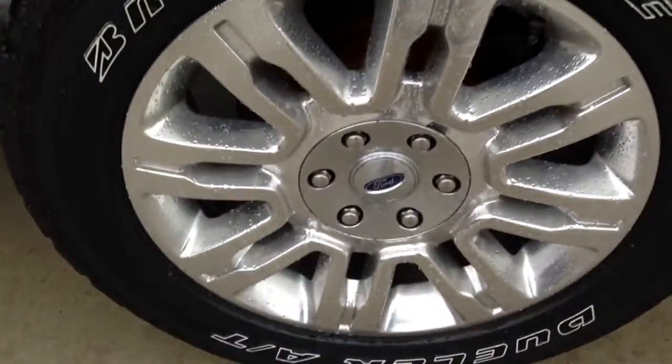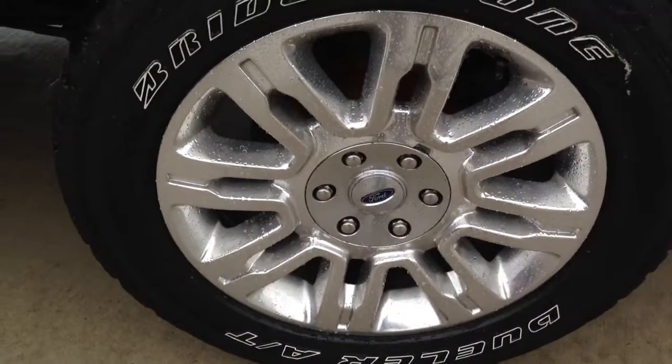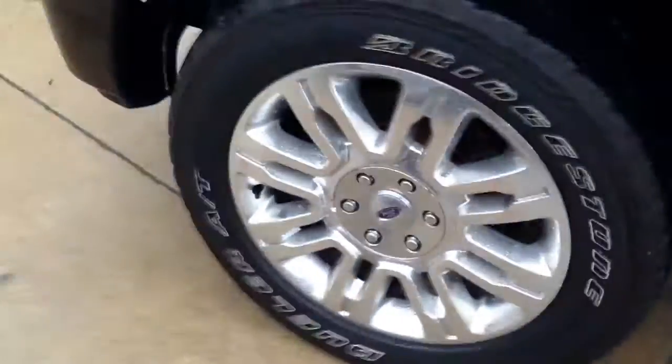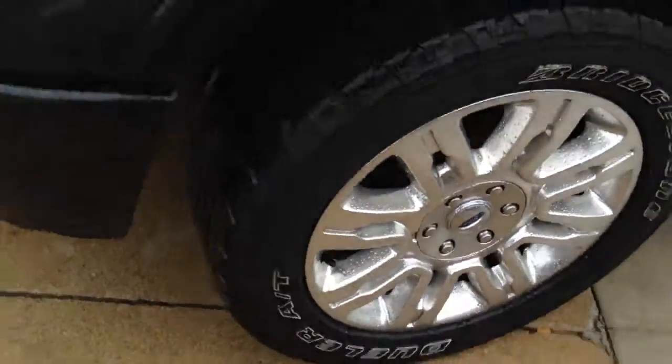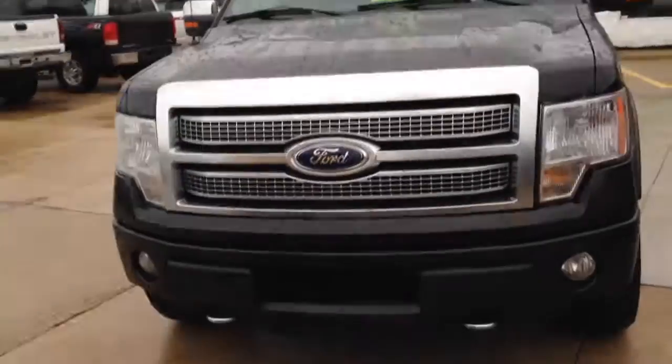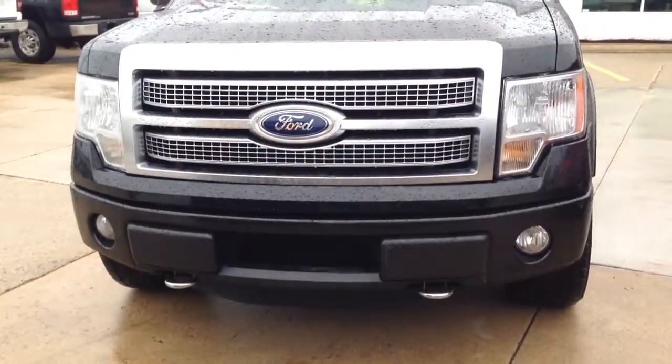I'll go ahead and show you the wheels. Very, very clean. It did rain a little bit this morning, so it is wet. I do apologize, but I'm just showing you what good shape it's in. Here's the front end and I absolutely love how Ford does the grill with these. I think it's really, really cool.